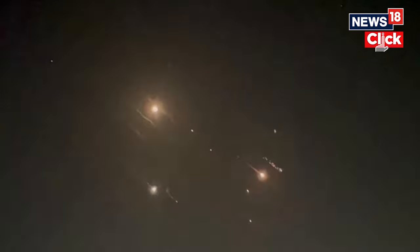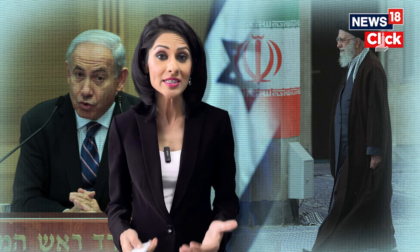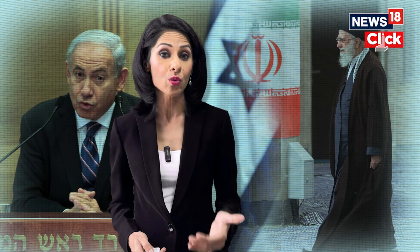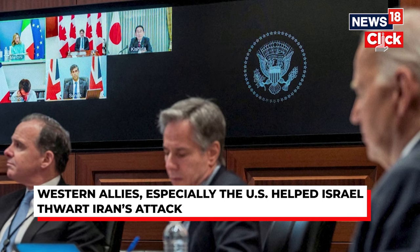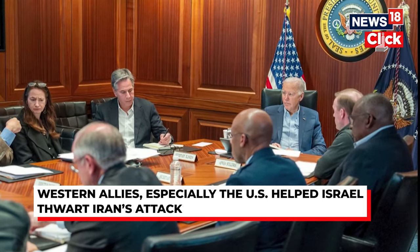Apart from Israel's state-of-the-art multi-layered air defense systems, Israel's extraordinary relations with Western nations and an international coordinated effort allowed Israel to thwart Iran's latest attack, intercepting almost all of the missiles. Senior US officials detailed the role Washington played, both militarily and diplomatically, in countering the attack.